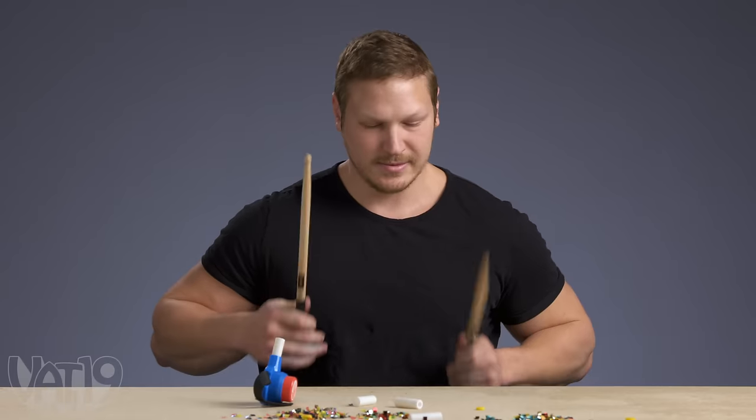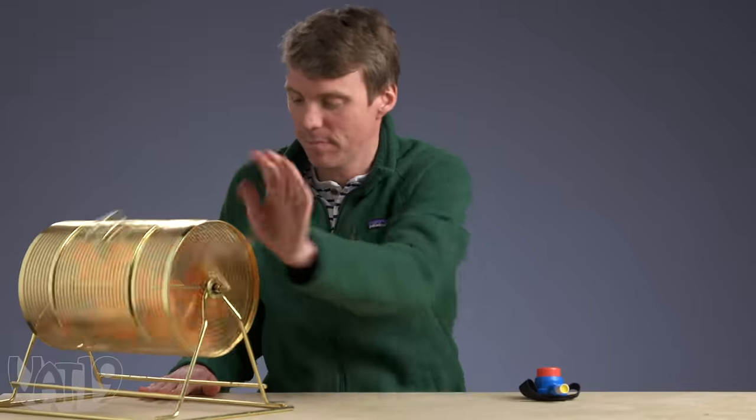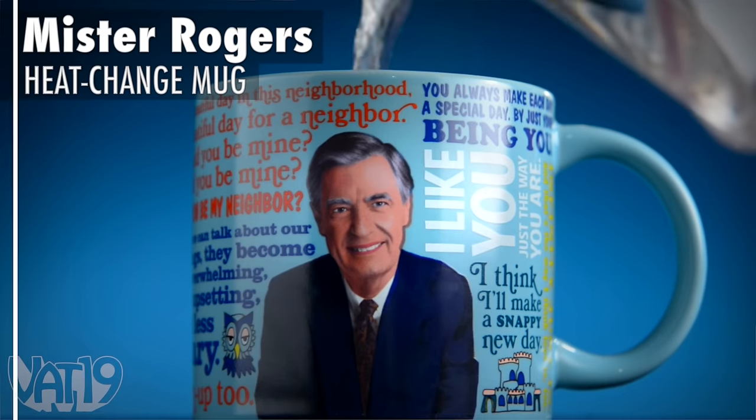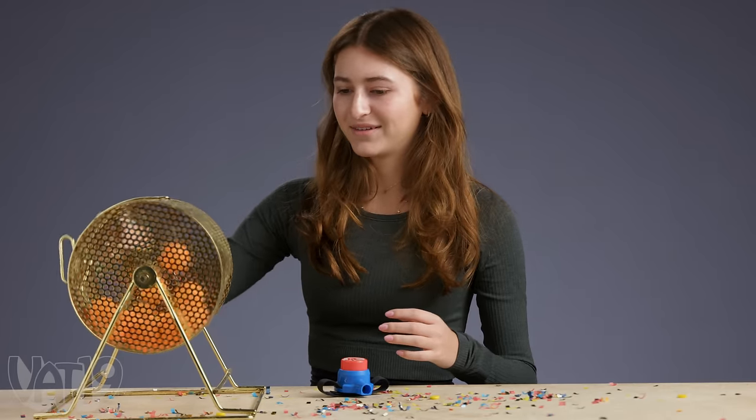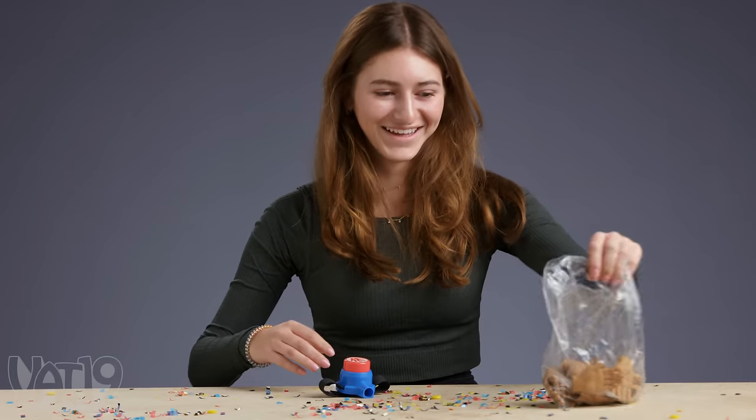Number four: Kyle gets a pair of drumsticks. Do a dozen breaks. Sloan gets a toy robot. I've got an 11. It's a beautiful day for a break with a Mr. Rogers mug — when you pour in hot liquid, his sweater changes color. Number seven: Molly gets a bag of finger hands, mini hands for your fingers and nightmares. Now let's break.